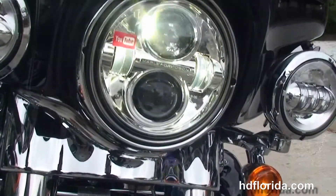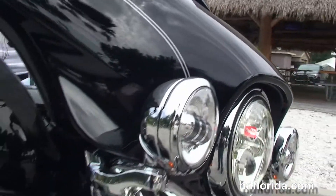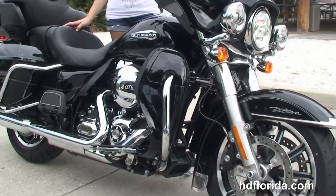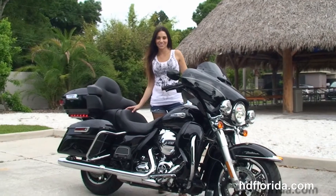It carries a two-year limited mile warranty that can be extended out for five years on top of that. Also has the factory upgraded reflex-linked ABS and security, and the Daymaker LED headlamps and matching passing lamps out front.